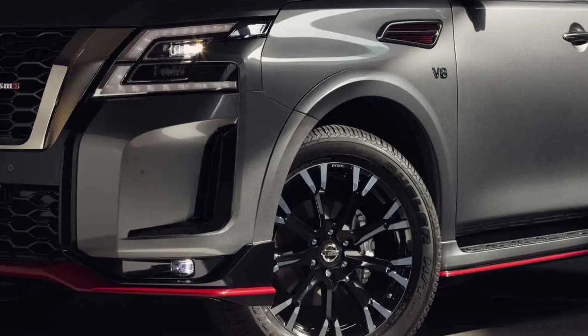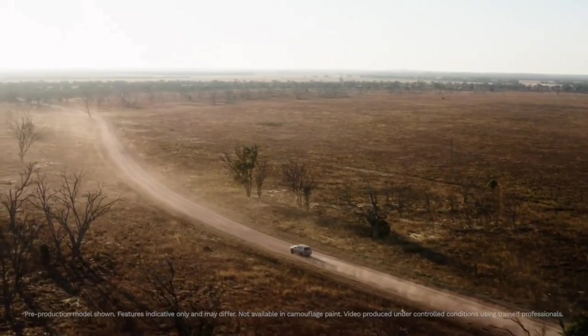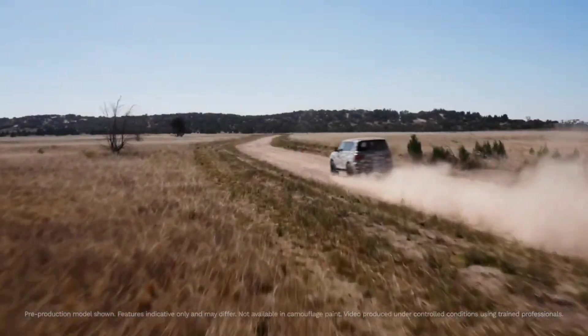Nissan Australia has released another teaser for its upcoming 2023 Nissan Patrol Warrior, and this time we actually get to see and hear the big, tough new homegrown off-road SUV in broad daylight, albeit under a detail-hiding camo wrap.